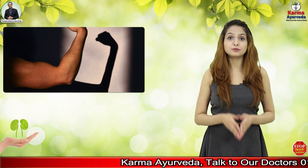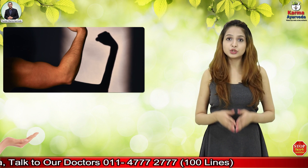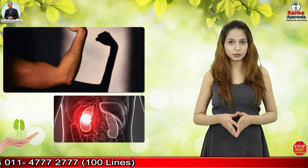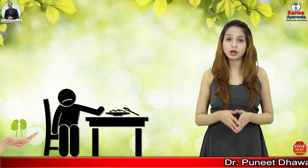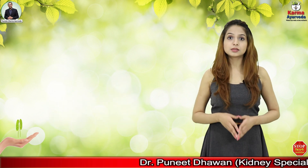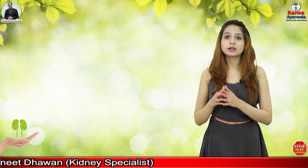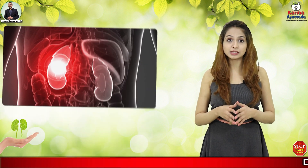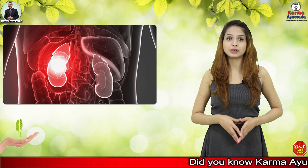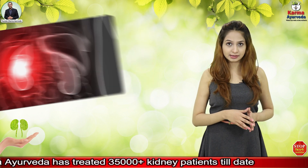There are some symptoms of chronic kidney disease. The first symptom is weakness, because waste material begins to accumulate in your body, causing your kidneys to not work properly and you feel tired all the time. The second symptom is decreased appetite. The third is difficulty in sleeping. The fourth is muscle cramps. The fifth symptom is swelling in the legs and hands, because waste material accumulates in the body and inflammation occurs in your arms and legs.